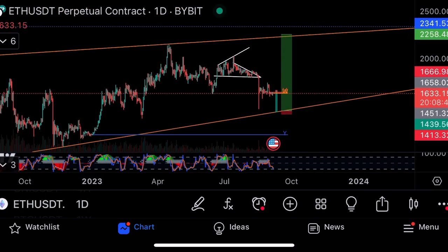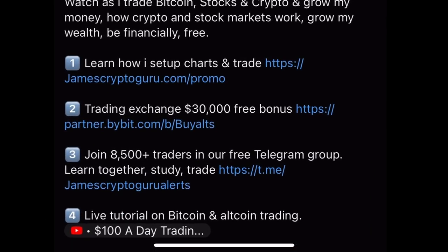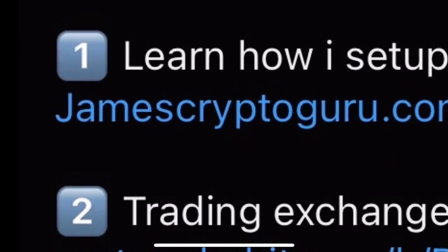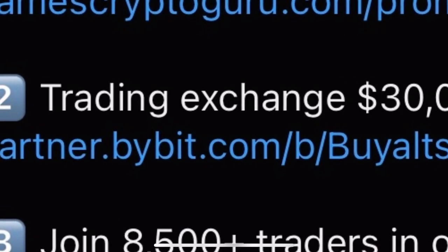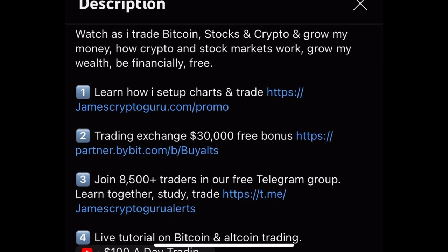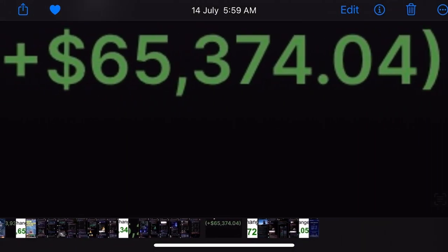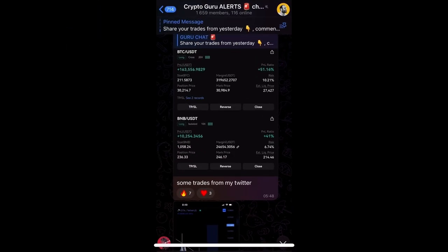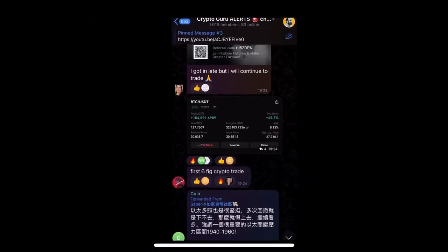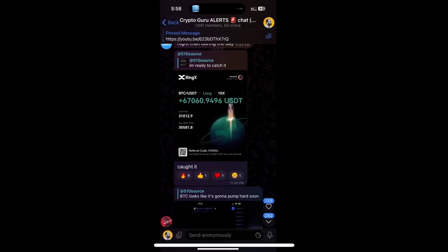If you want to trade Bitcoin and crypto like you're seeing me do, check the links under the video: the 1-2-3-1 course at jamescryptoguru.com — take the Crypto Master Course or Stock Master Course. Trading on Bybit using my link gets you a $30,000 bonus. Join us on Telegram where you can see gains — one day my gain, and some student gains as well.